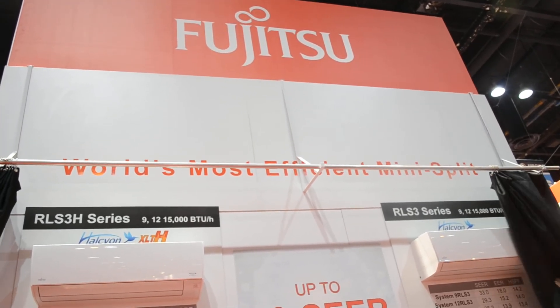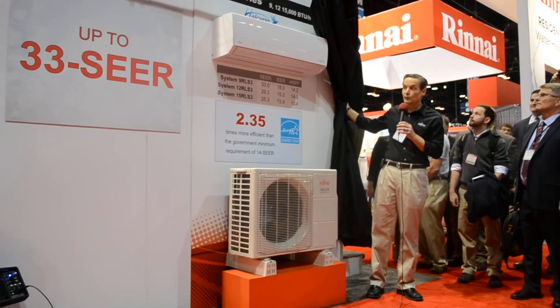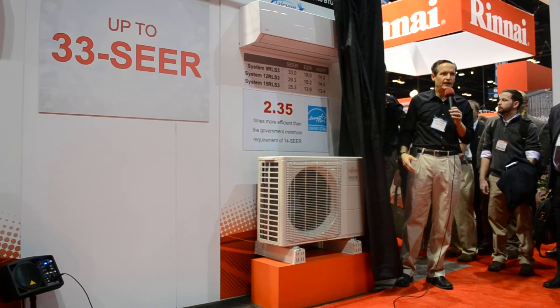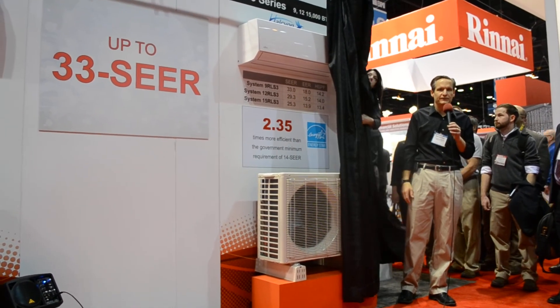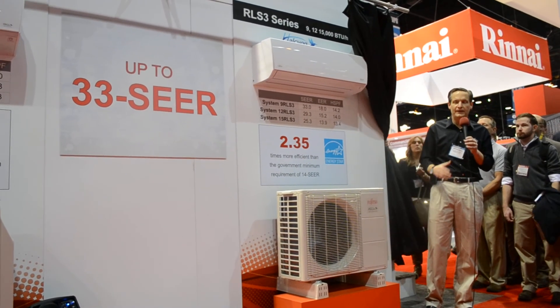We're very proud of this achievement and we're looking for the community to embrace the technology. You'll be able to gather more information from our reps and distributors. We thank you all for attending our opening. Thank you.